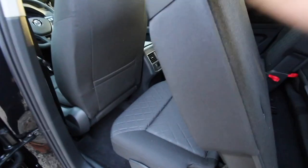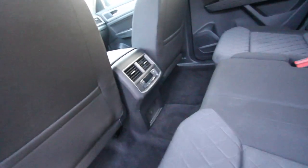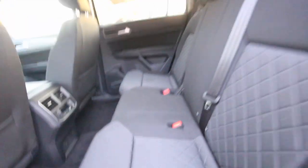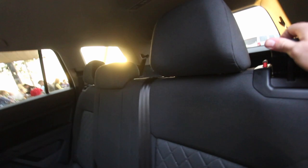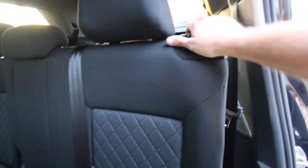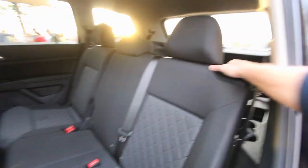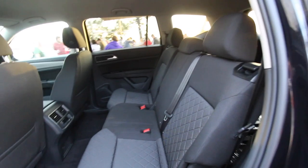If you want to drop the seat down and make it nice and flat, you have the release right here. When the seat's not all the way back it will lay down flat — you've got to move the seat up in order to lay it flat. But if you're hauling something big, that's no problem. There's plenty of room in the back of the Atlas. Also, I like how these seats recline a little bit — you can recline that back seat and really relax and enjoy yourself.